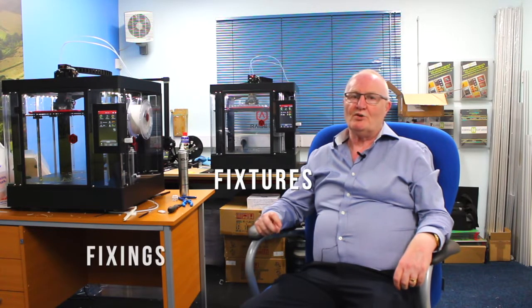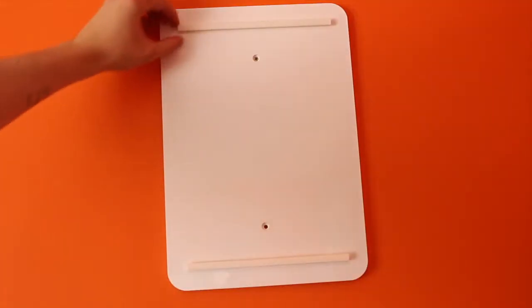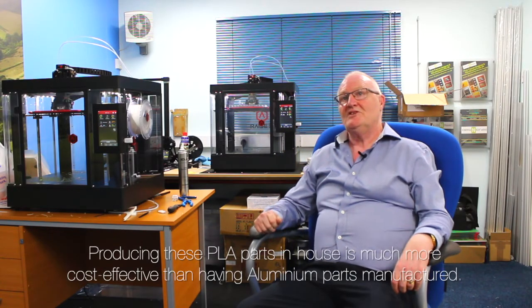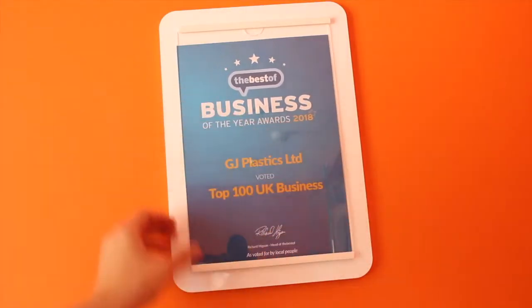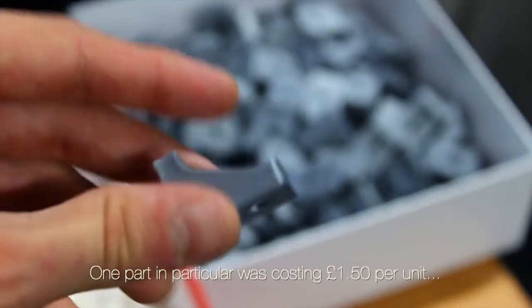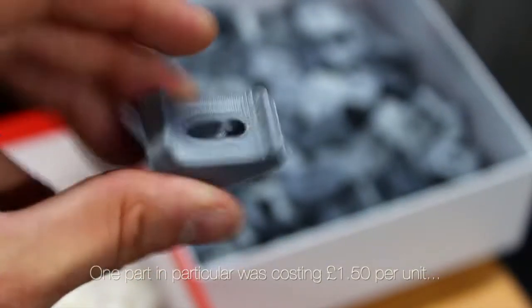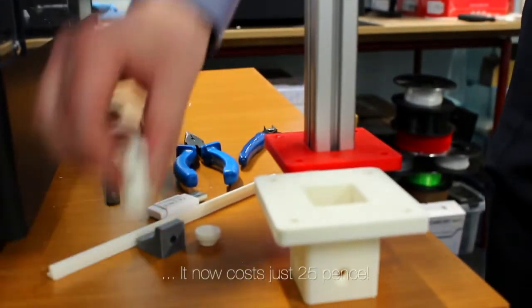It allows me to design any kind of shape or fixture or fixing, and prototype to develop it — work out a method of producing them for displays that are extremely cost effective compared to having them designed and manufactured by other sources. In aluminium I usually send my designs and have them produced, but they are significantly more expensive. For instance, one part that we produced was £1.50 per unit; we're now producing it, by the time we do the screw, the inserts and the 3D print, we're probably looking at 25p.